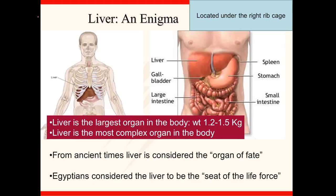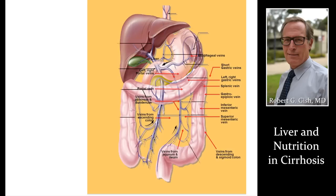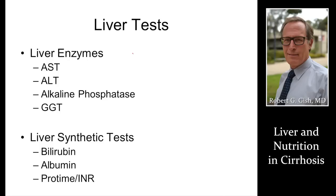The liver is located in the right upper part of the abdomen, close to the spleen and stomach. It's integrated heavily into nutritional management, balance, storage, and keeping your total body healthy. Liver enzymes and liver tests really don't help you with nutritional assessment — they just indicate liver inflammation.